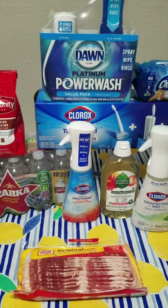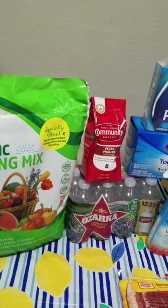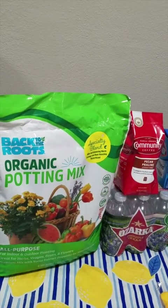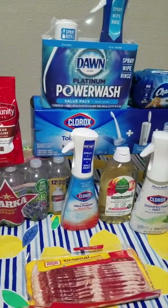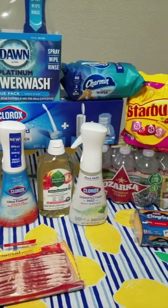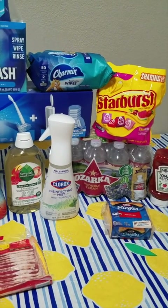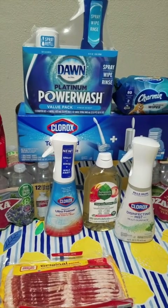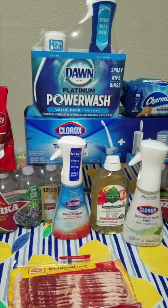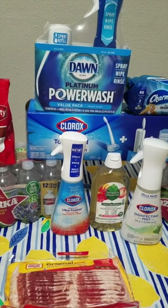Alright, I'm back at home and this is my Target haul from today. This haul went really, really well — this is about $100 worth of stuff. I did have quite a bit in gift card rolling into this transaction because if you remember last week I tried to use my printable coupons at Target and they did not work.